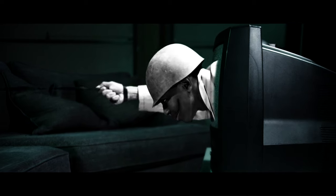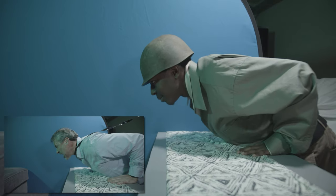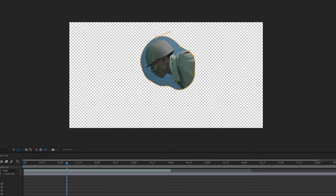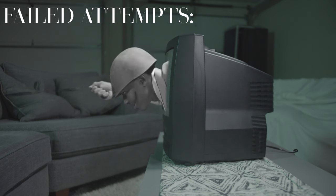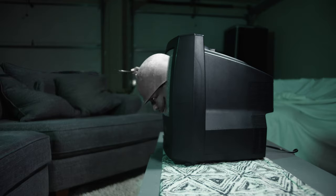Next were the pulling-into-the-TV shots. For both actors we shot their arms on a separate plate and then their heads. I keyed them out and animated the pulling-back movement. I did a bunch of different animations until I got one that was actually passable, and did the same technique of adding the glowing exposure.